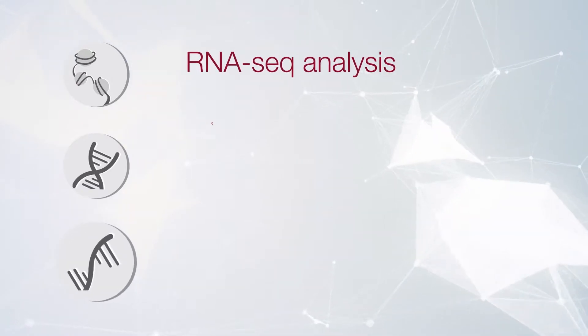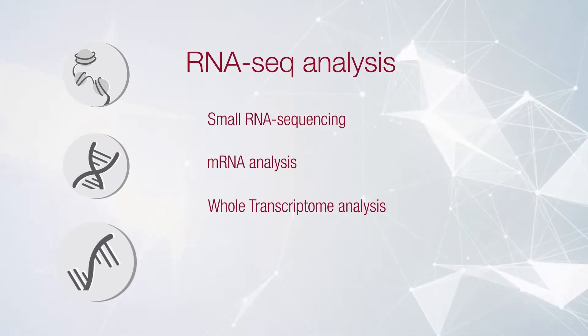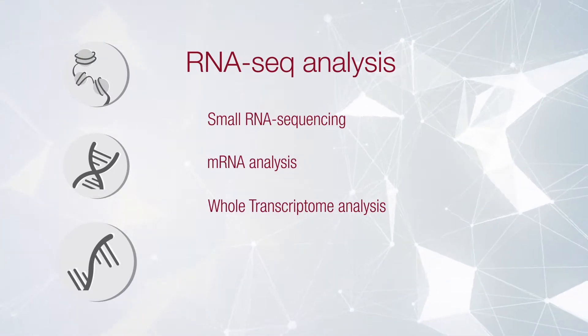And Diagenode's RNA-seq services, which use the innovative CATS technology, are available for miRNA, small RNA, mRNA, and more.